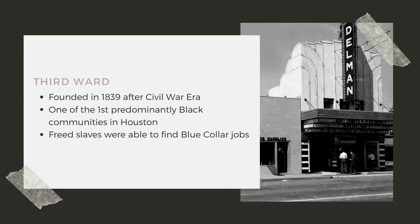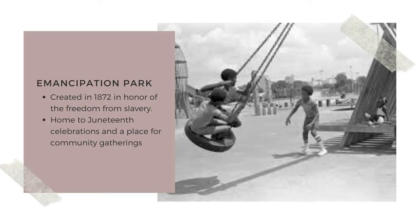Let's first start off with some of the history of Third Ward and the Project Row Houses. Third Ward is an area located in the southeast part of downtown Houston, Texas. Third Ward was founded in 1839 and after the Civil War era in the 1860s became one of the first predominantly Black communities in Houston. Freed slaves were able to find blue-collar jobs as mechanics, factory workers, bus drivers, working on railroads, and so many other jobs.